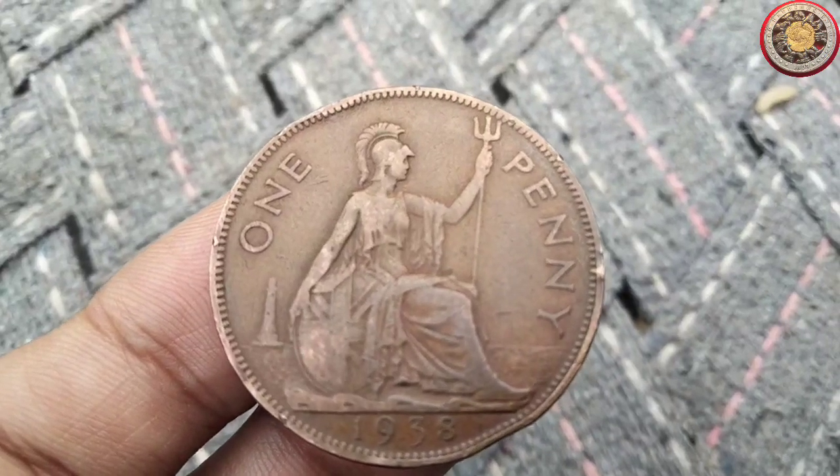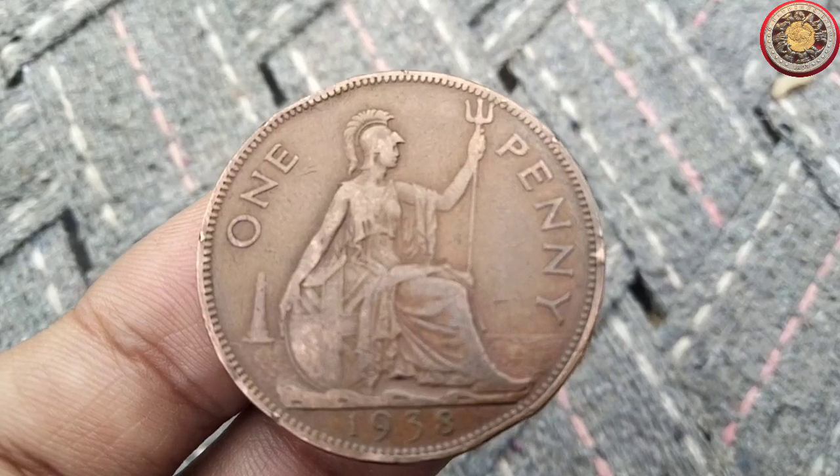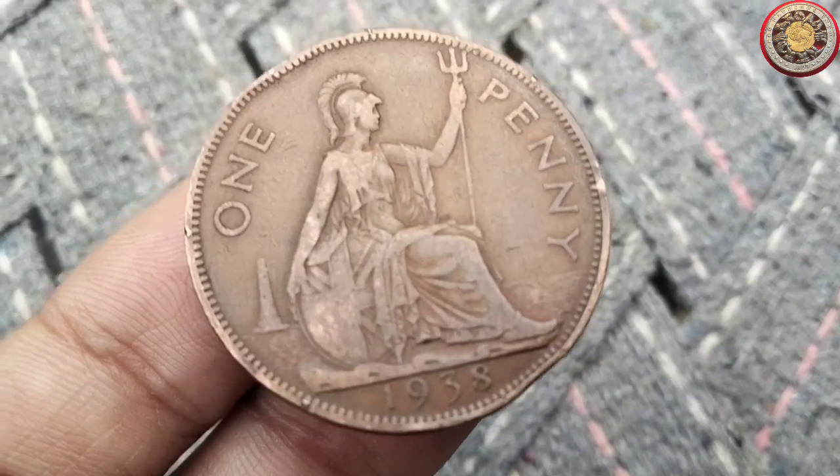Hey YouTube! Welcome back to WorthCoin's channel. Today, we have an exciting topic lined up for you: the 1938 penny coin.